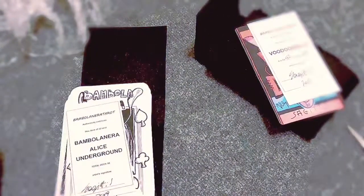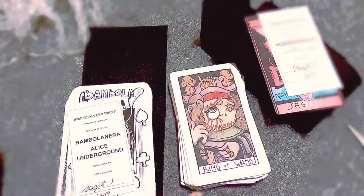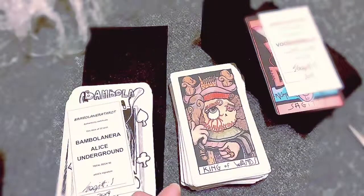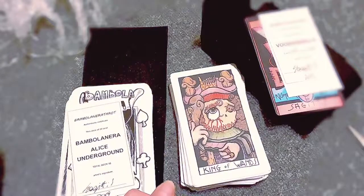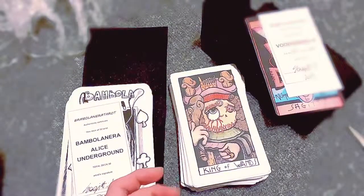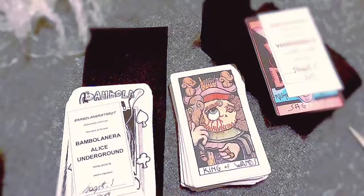Bambolanero — Alice Underground is this one, and this one is called Voodoo Dolly. Check them out on Etsy. If you're interested in more videos like this, subscribe to this channel. Have a wonderful evening — or day, whatever time it is you're watching this. Bye, guys!